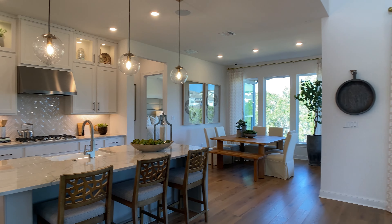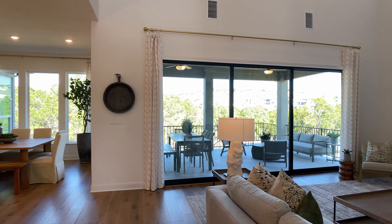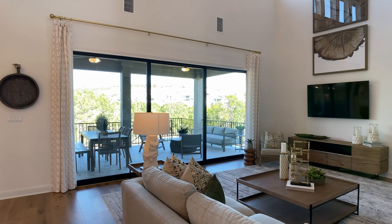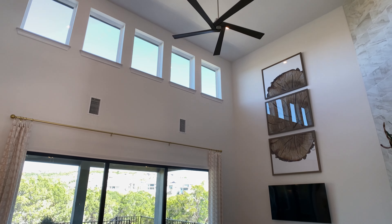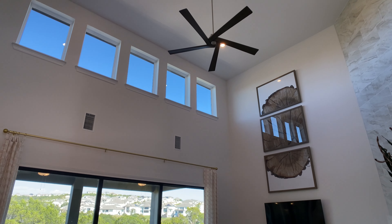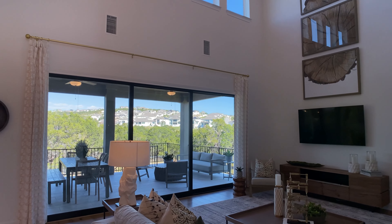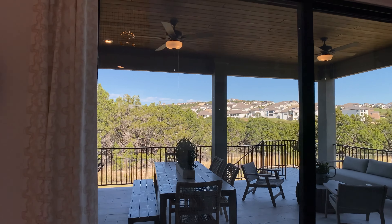Throughout the video, we're going to be covering options that Taylor Morrison is offering currently, like a second kitchen island, an optional generational suite downstairs. We're also going to be covering the details that we see in this plan that I think so many buyers like, like this wide open living room with tall ceilings. And of course, this beautiful view right out through these sliding glass doors.